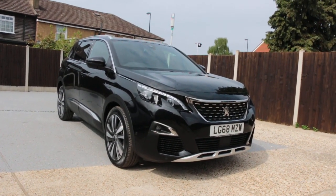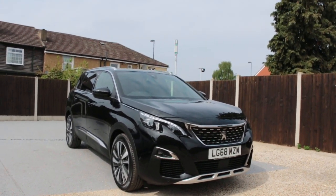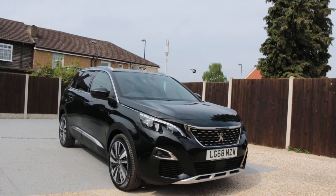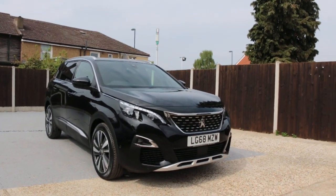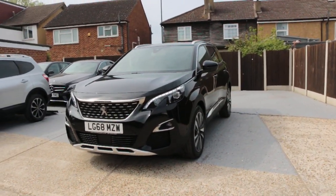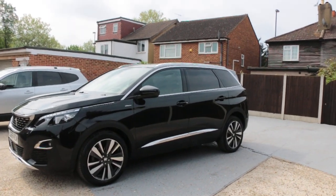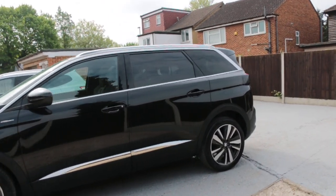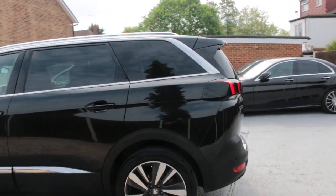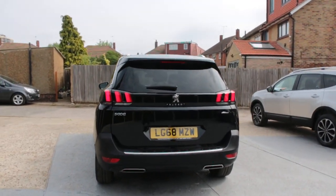Now available at McCarty Cars, Peugeot 5008 GT Line, 68 plate, 2018, metallic plum. It has daytime running lights, parking sensors on the front, panoramic glass roof with privacy rear glass, rear parking sensors, and a reversing camera.